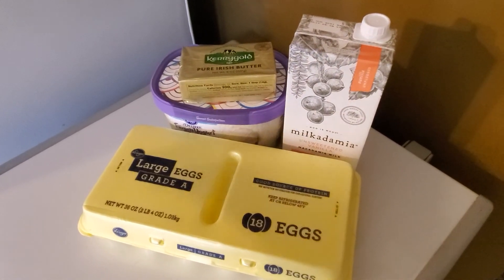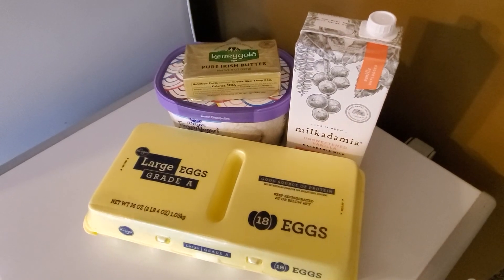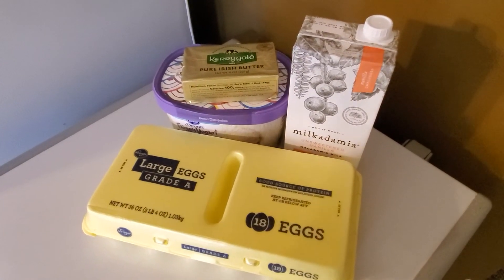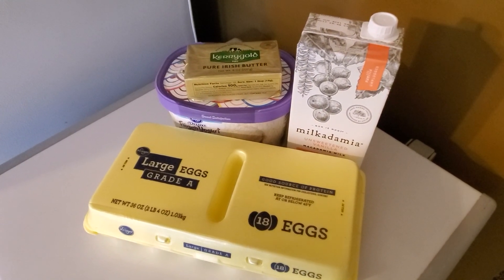Couponing can be really fun and it does save you money. If you have any questions with couponing in general, please let me know below. I hope you enjoyed this video and I hope everyone has a wonderful and blessed day. Bye!